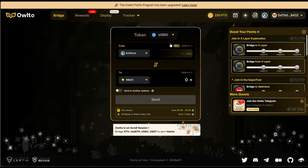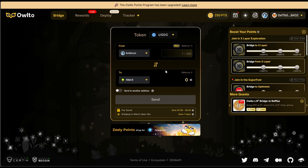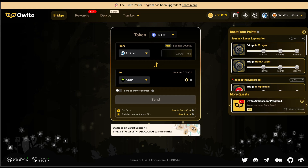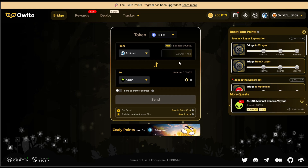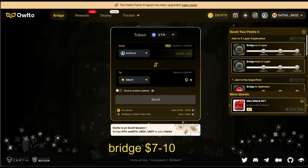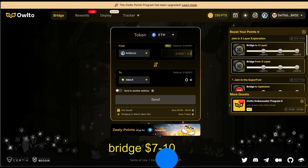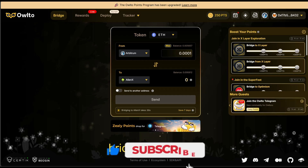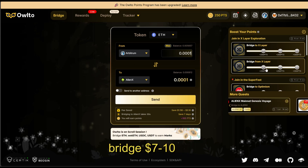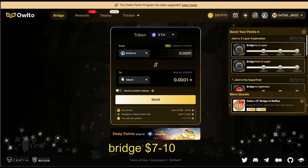For this particular bridge, unlike some bridges where you can swap to another token, you need to switch the destination token back to ETH — that is Ethereum. Enter the amount you want to bridge. You're going to need something like one dollar — you don't need to spend much. Just bridge one to two dollars; you can go up to five dollars if you want. When I did mine I bridged around 3.5 dollars. Enter the amount and click Send, then confirm.